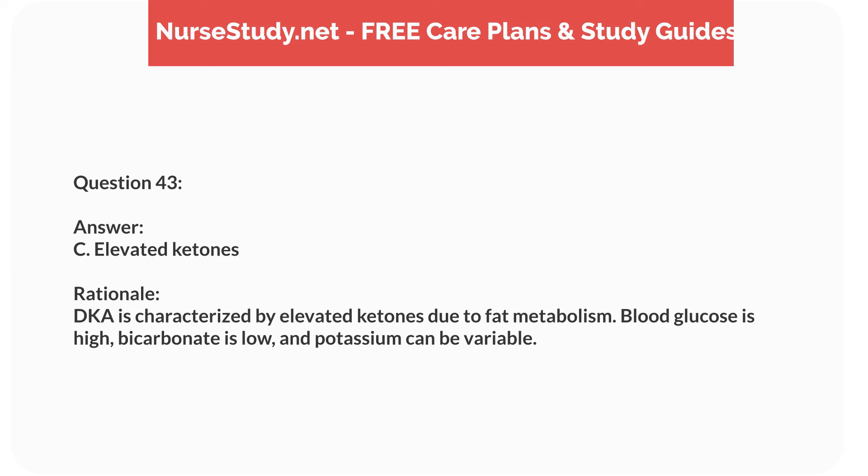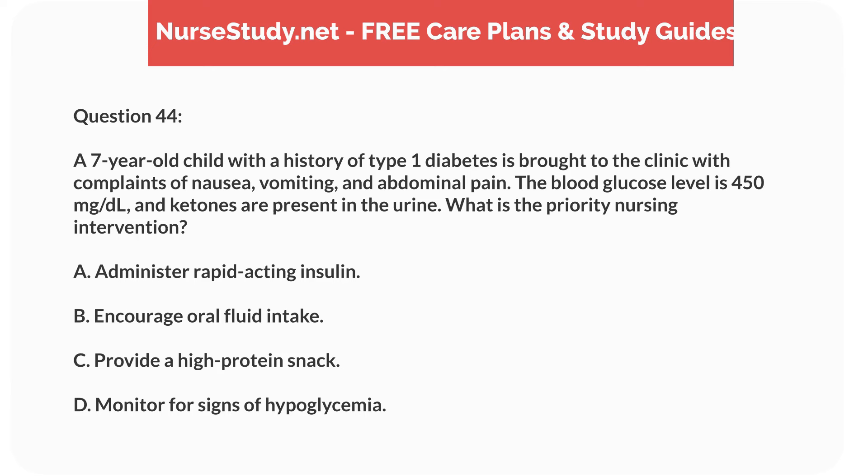Question twenty-seven. A 4-year-old child presents with pallor, fatigue, and a heart murmur. The nurse notes a history of frequent infections. What is the most likely diagnosis? Answer: B. Aplastic anemia. Rationale: Aplastic anemia presents with pancytopenia — low counts of all blood cells — leading to pallor, fatigue, heart murmur, and frequent infections. The other conditions typically affect specific blood cells.